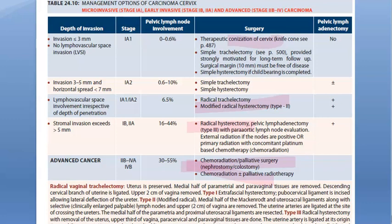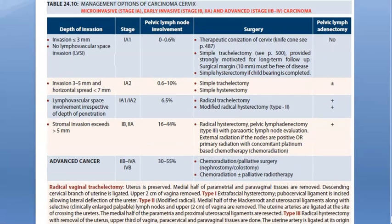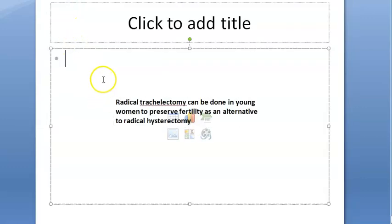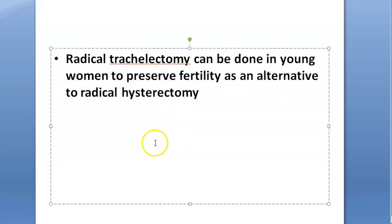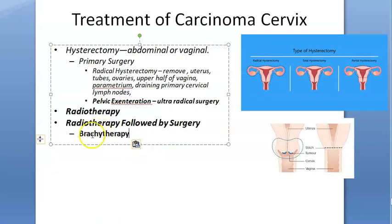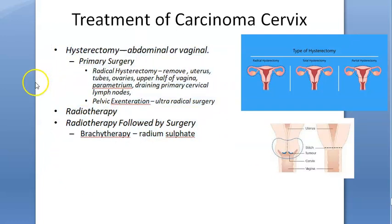Trachelectomy means removal of the cervix. Radical trachelectomy can be done in young women to preserve fertility as an alternative to radical hysterectomy. For radiotherapy, brachytherapy involves placing small radioactive sources inside — radium sulfate is used. The key point is just to know the treatment of carcinoma cervix.